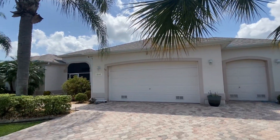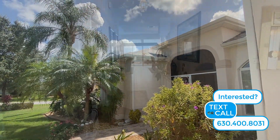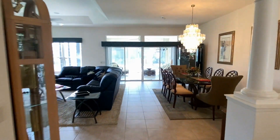This home was built in 2005 and has had significant updates since that time. At its core, it features three bedrooms, two bathrooms, and approximately 2,500 square feet under air. This home offers an excellent floor plan for everyday living and entertaining.